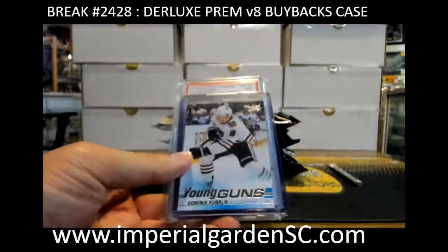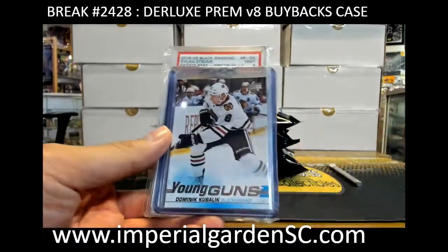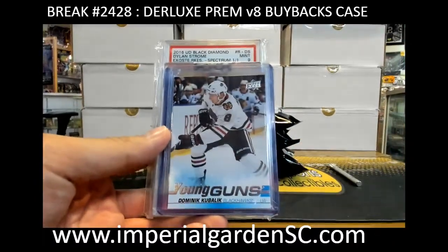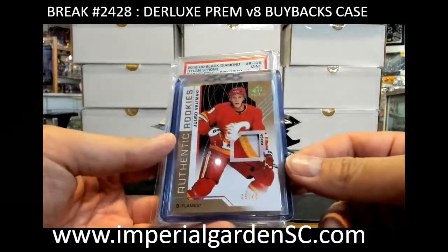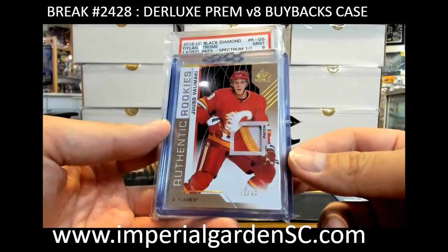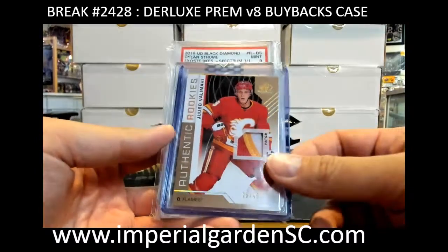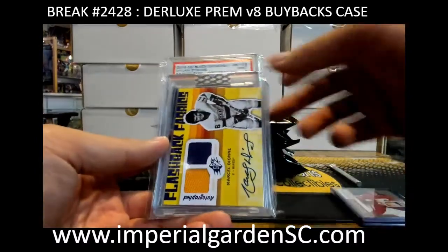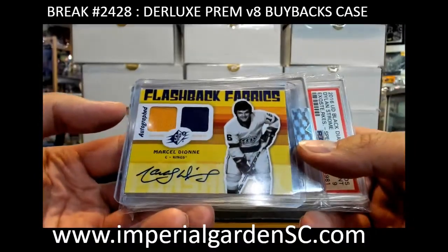We are kicking it off with a Dominique Kubeliki young guns going out to the Blackhawks. Got a three-color SP Authentic rookie patch out of 25, number 49 of a true. Bella Mackey for the Flames and Casnick — and flashback fabrics dual jersey auto: Marcel Dion.